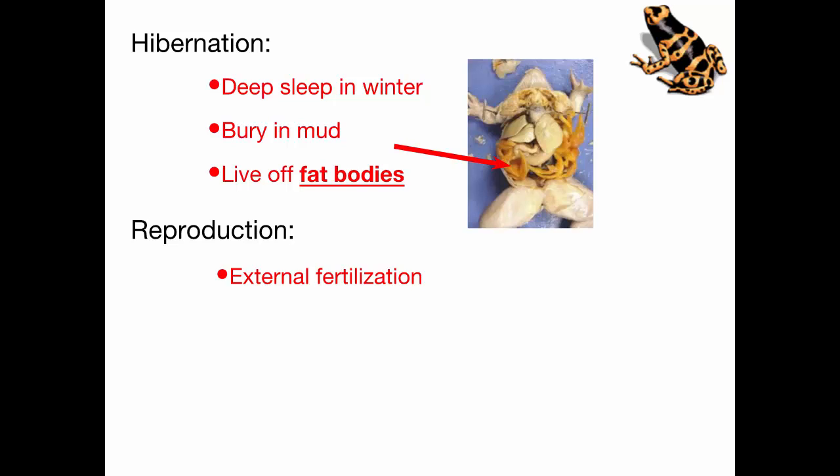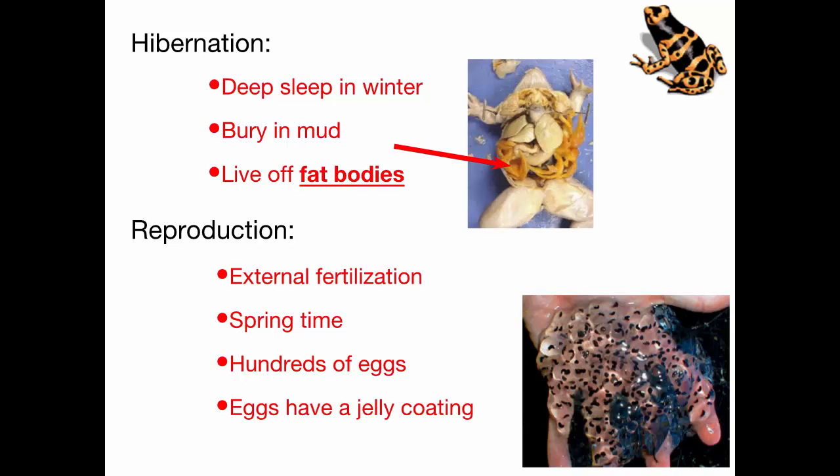Finally, reproduction — as we talked about, external fertilization. They reproduce in the spring and release fewer eggs than fish. Fish often release thousands of eggs at once. Amphibians release in the hundreds usually, and they're in a jelly-like mass that holds them all together. You can often find frog eggs in a pond or stream — a mass of jelly which keeps them together where they can be fertilized and then developed.